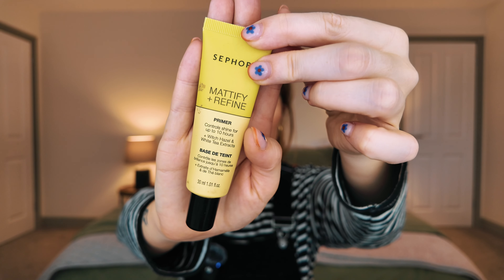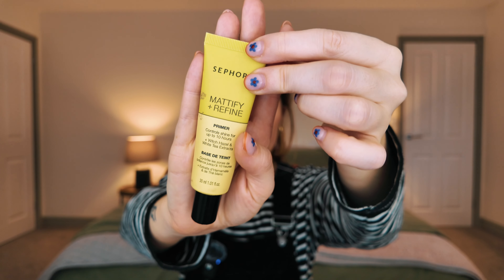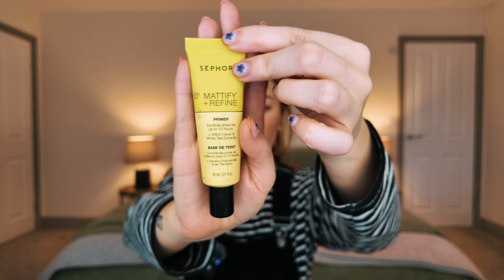Last Disney Springs stop was Sephora. My favourite primer is the Mattify and Refi — they've changed the packaging and I think they've slightly changed the formula. I got two of these. It says it controls shine for up to 10 hours with witch hazel and white tea extract. I'm someone who likes to have as matte a base as possible and then add glow, because otherwise everything can be a bit slippy even if you powder.